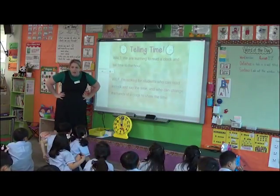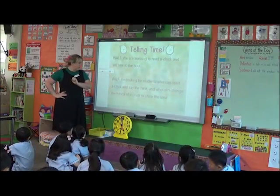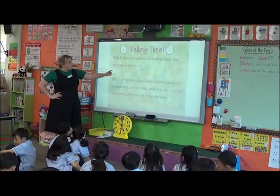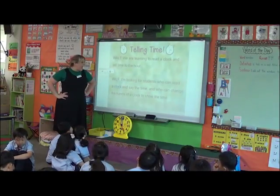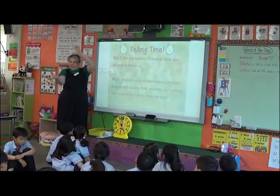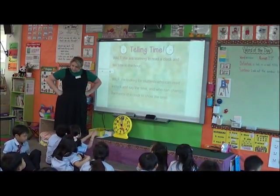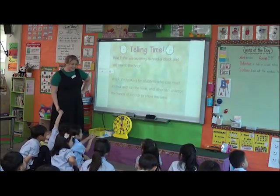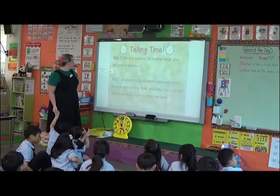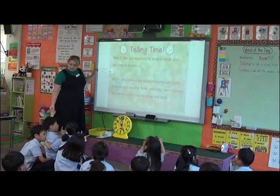My WILF — I'm looking for students who can do two things. I'm looking for students who can read a clock and say the time, and who can change the hands to match a time. Can you sit nicely? This is three o'clock. Are you ready?